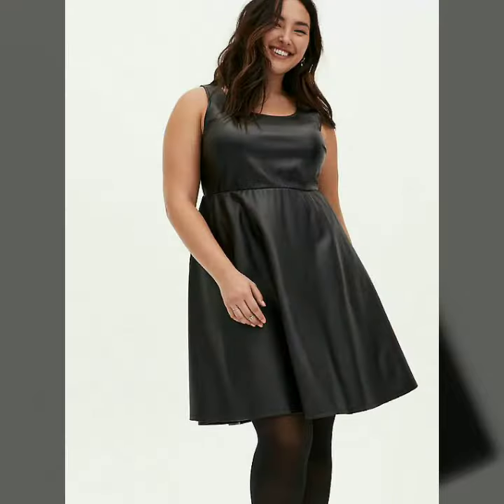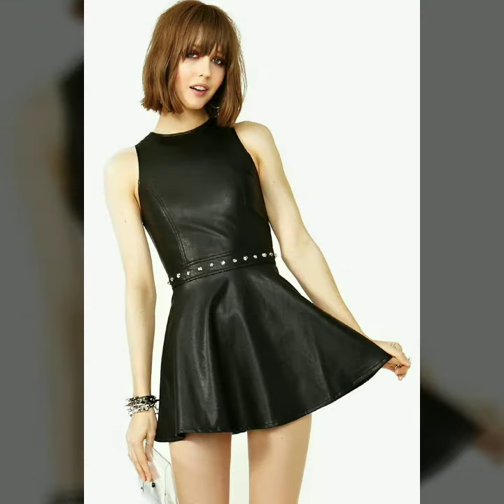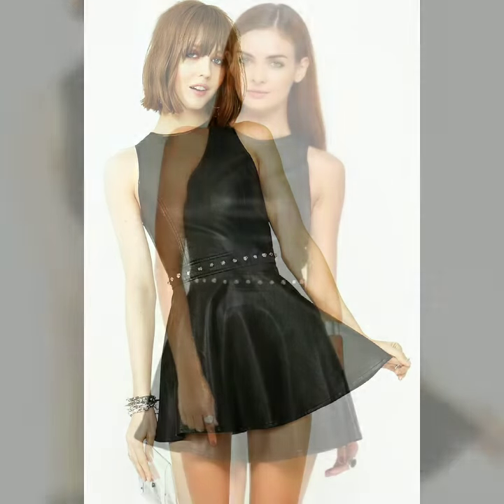Hello dear friends, welcome to my channel. Today I'm going to share with you very stylish and latest designs of leather skater dresses for women and girls. All these designs are very stylish and trendy. I must suggest you to watch this video till the end.